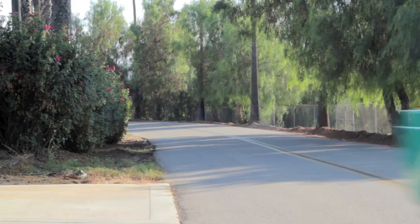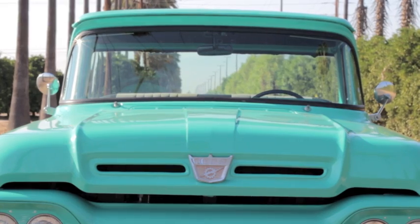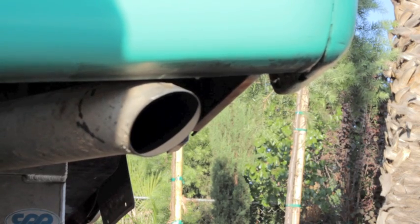The suspension is all Classic Performance Products including power steering, axle, motor mounts, springs, and fuel tank.